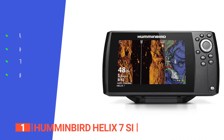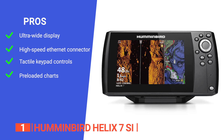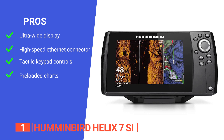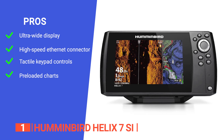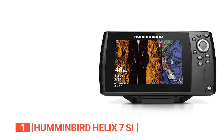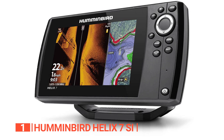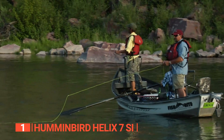Its pros are: it has a 7-inch ultra-wide display giving you ample room to view many preloaded split-screen view options; it supports high-speed Ethernet, allowing you to build a powerful professional-grade fishing system; it is operated by soft-key controls for reliable operation in any conditions; and it includes charts of more than 10,000 lakes plus coastal coverage for the continental US. However, it has a smaller screen than some other models in the Helix series. The Humminbird Helix 7 is a cost-efficient fish finder with a wide range of user-friendly features, excellent for both veteran and beginner anglers.